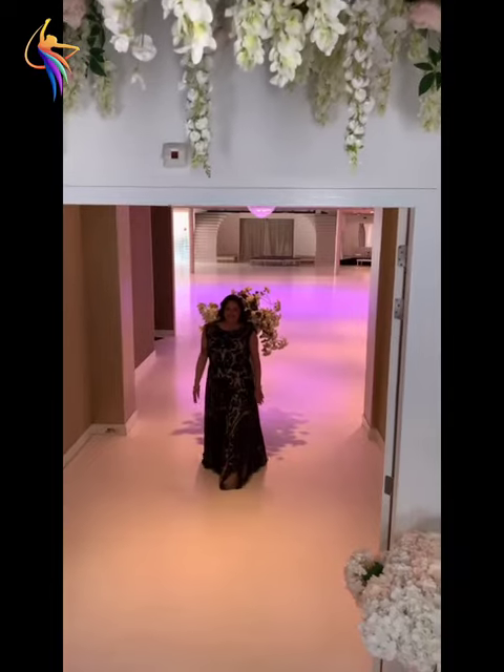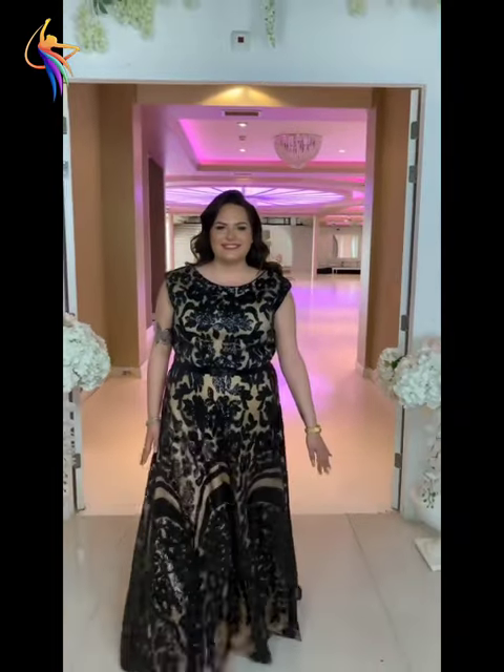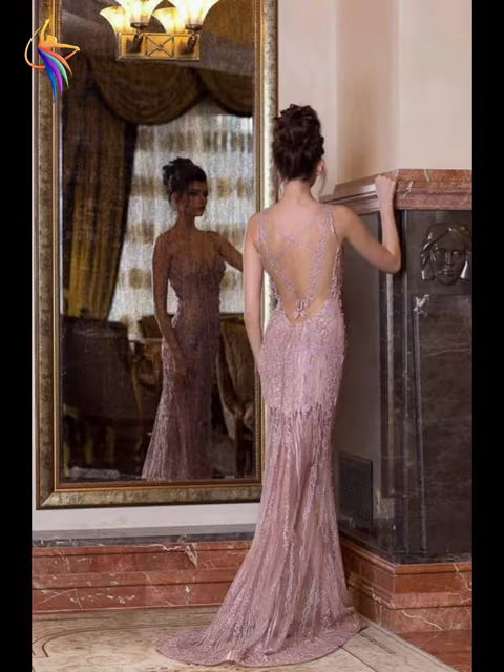Don't forget to subscribe and press the bell icon so you never miss any video. There you can see different black color, amazing fully emerald dress designs. My favorite is this plus-size woman's amazing black color fully emerald dress. There is also a v-neck style blue color embroidered dress.